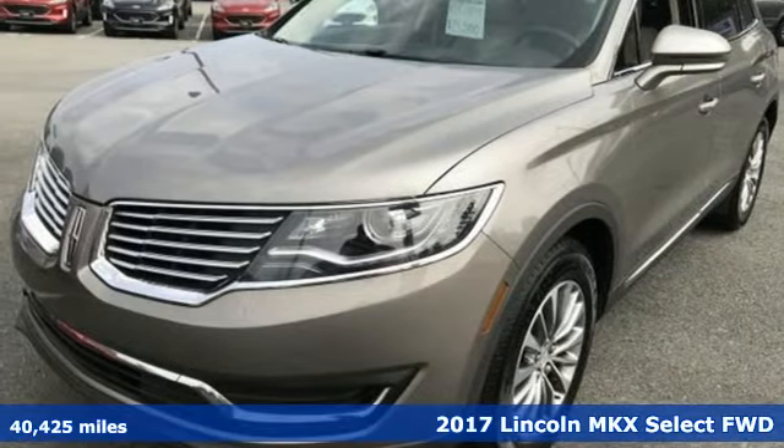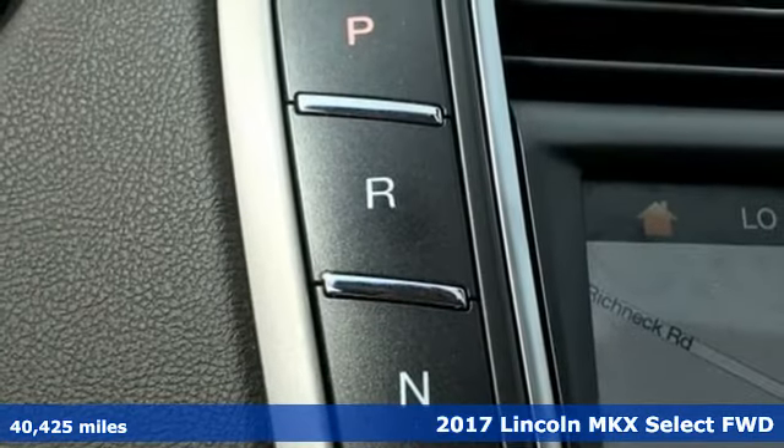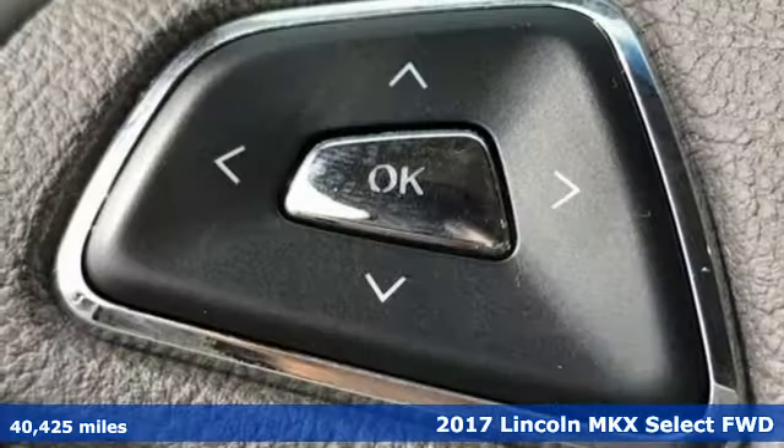Here's a 2017 Lincoln MKX. Lincoln, this is your comfort zone. And with features like these, every drive's a pleasure.